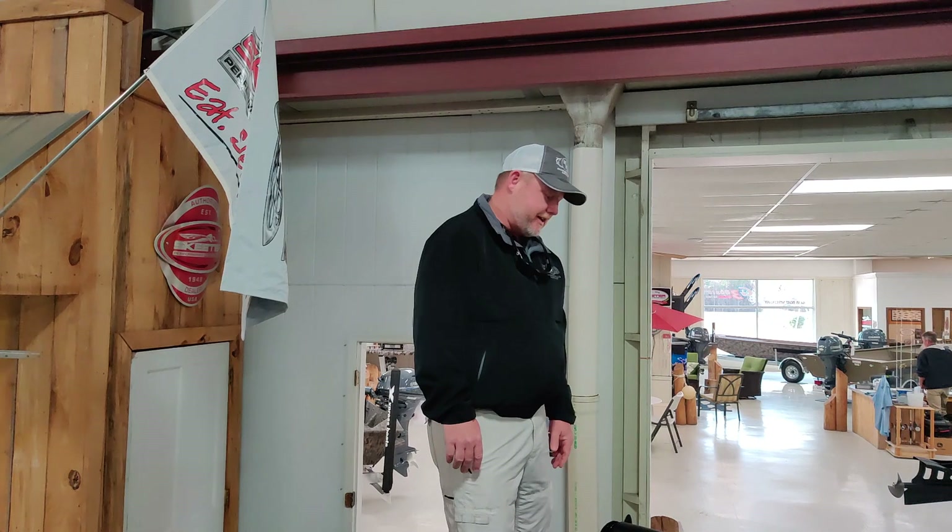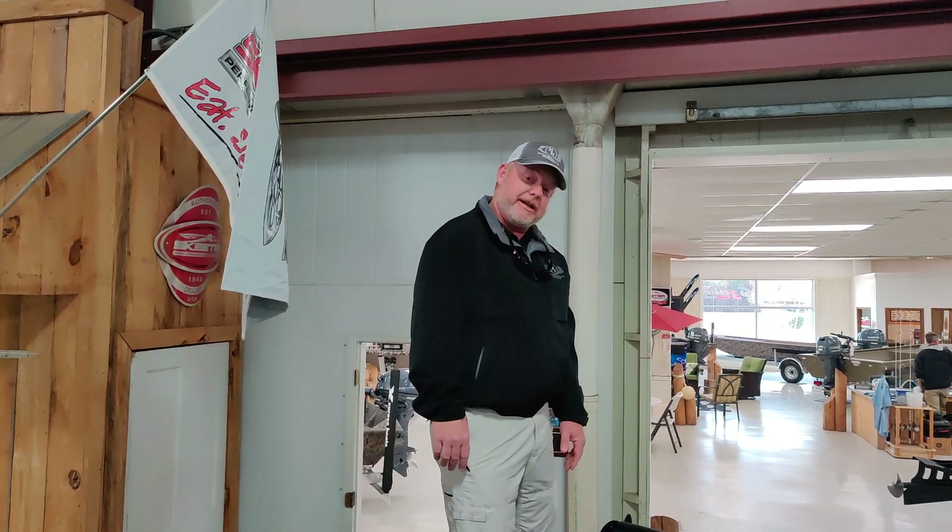Hey guys, today I'm Mitch with Marshalls Marine, and today we're going to be talking about the new Cayman CX-21 Bass Boat. This newly released boat was built by Earl Mintz, who everyone knows from the Triton days and Stratus days. He's redesigned a new boat and took it to the next level.